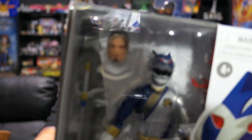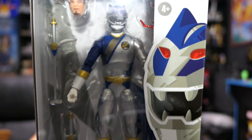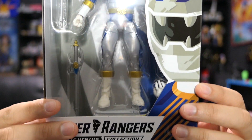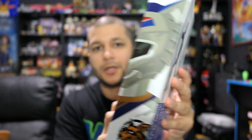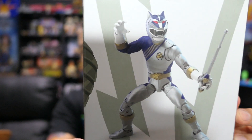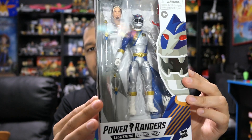First up, we have the Power Rangers Lightning Collection Lunar Wolf Ranger from Wild Force. This is probably my most recent pickup. Very, very excited to finally get him in the collection — definitely looking forward to adding him on the shelf. It's always a good day whenever I get some more Power Ranger figures.